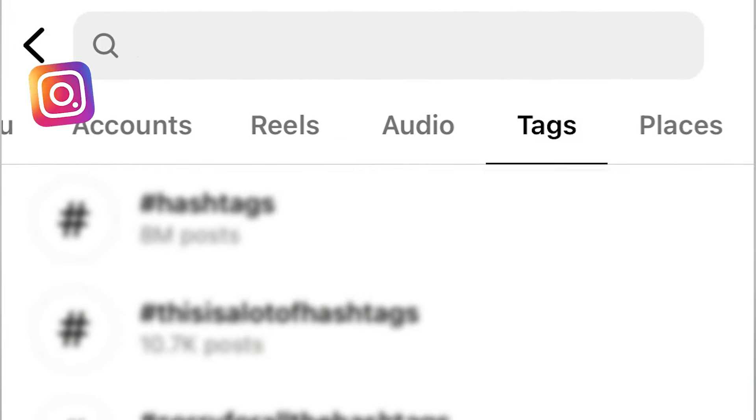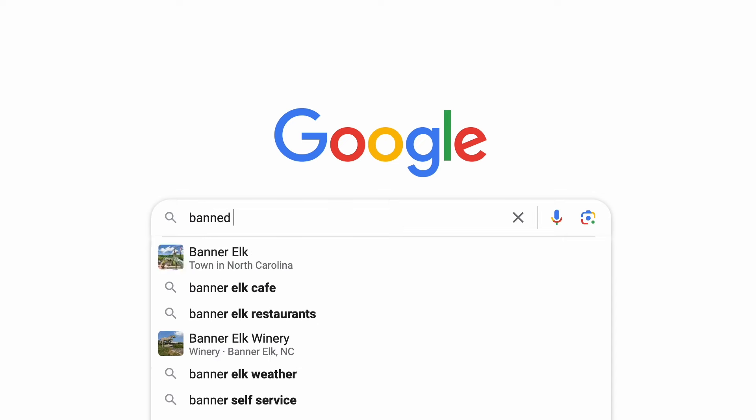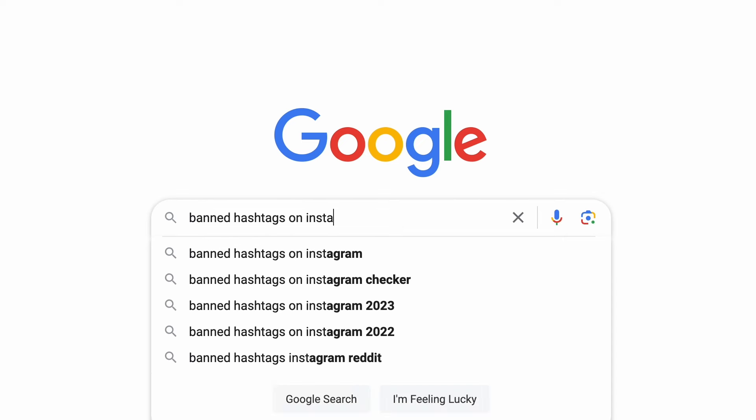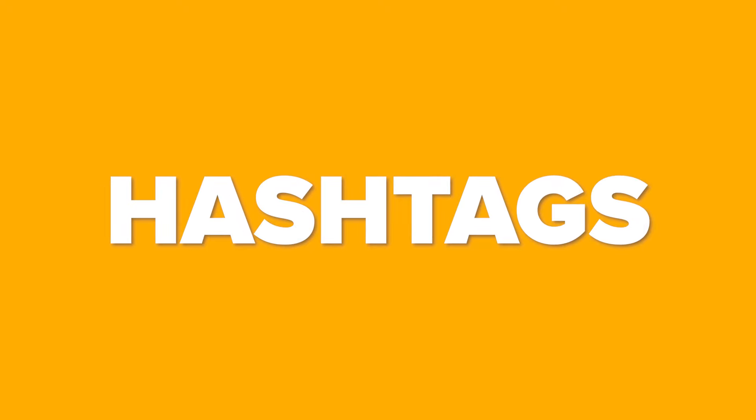You're probably also using banned hashtags or just using hashtags wrong on Instagram right now. First and foremost, make sure you're not using banned hashtags. Go to Google and search for banned hashtags on Instagram — you'll find tools where you can insert your hashtags and it'll tell you whether they're banned, and suggest better alternatives you should be using instead.